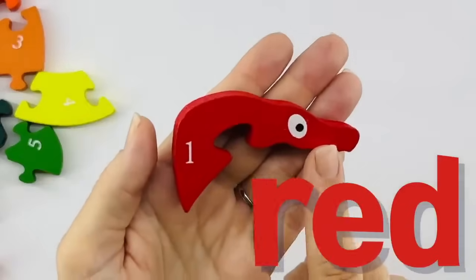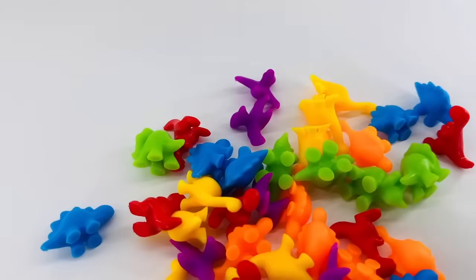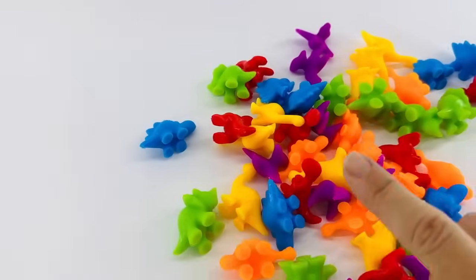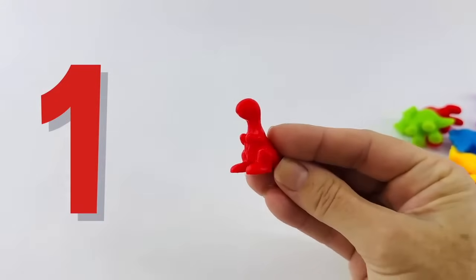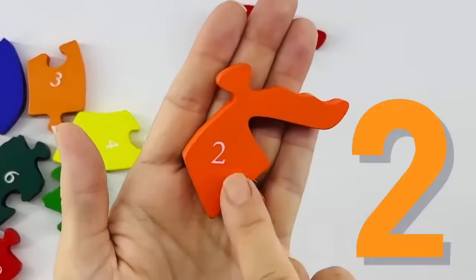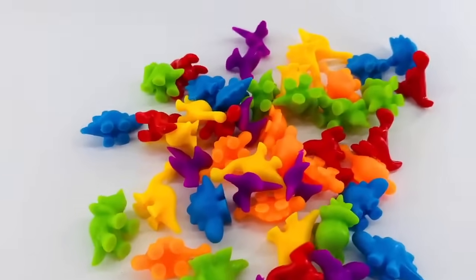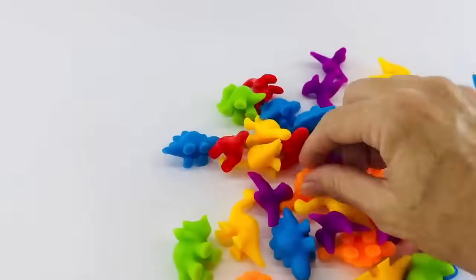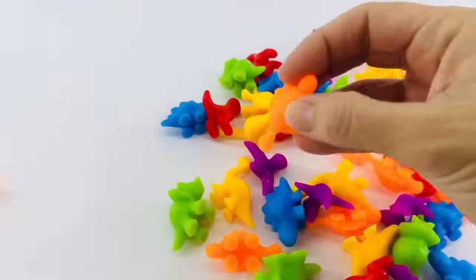This is red and that's the number one. So will you help me count to one? We should find one red dinosaur. Here's one. One — and that's red. This is orange and that's the number two. If number two is orange, we should find two orange dinosaurs. Count with me: one, two.